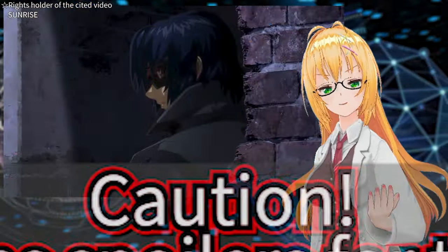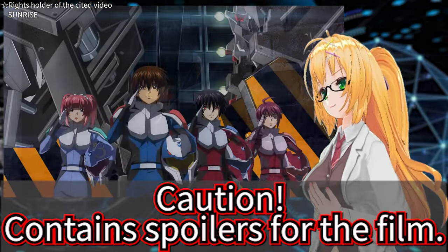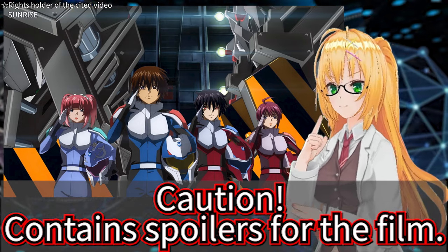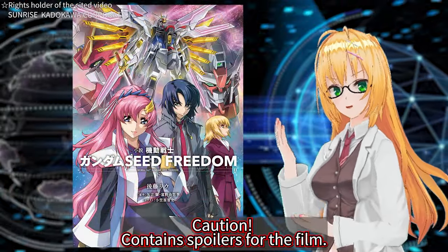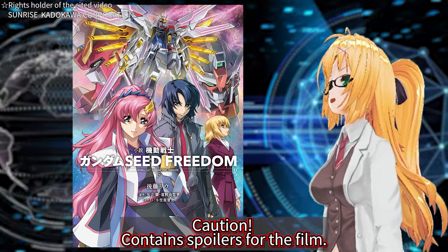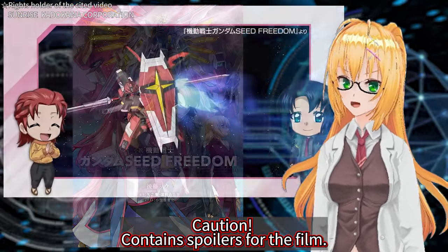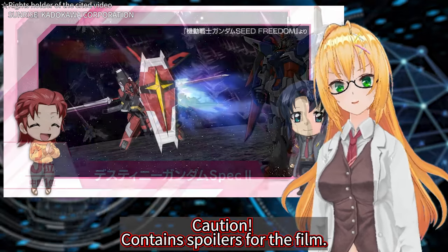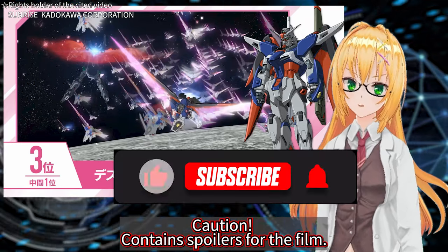Today I am going to discuss content that contains spoilers for the movie. If you'd prefer to watch the movie without prior information, I recommend watching this program after you've seen the movie. The second volume of the novel Gundam SEED Freedom has been released, and it has arrived safely in my hands. Facts that couldn't be confirmed from the footage alone have now been revealed. This time, I want to delve into the content related to the mobile suits.